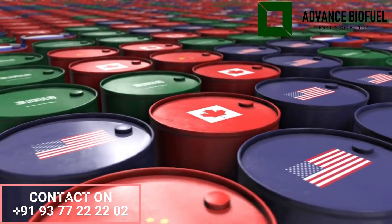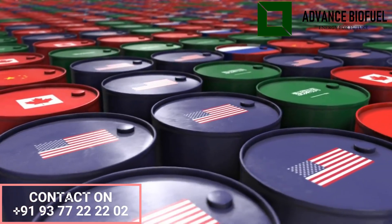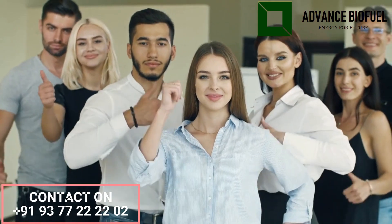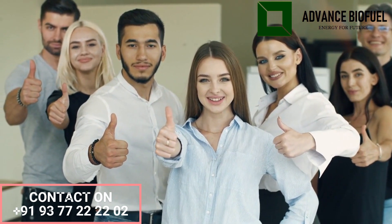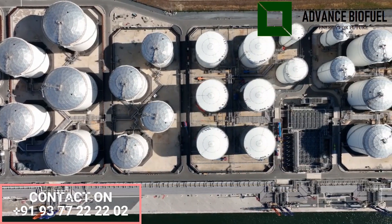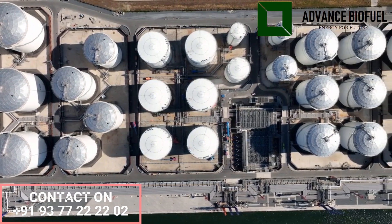The choice of raw material depends on a variety of factors including availability, cost, sustainability, and the desired characteristics of the final product. Advanced Biofuel's team will support you in procuring raw materials from the market and guide you on where to sell biodiesel. They will provide a source of raw material suppliers including manufacturers, importers, and traders as per your requirement.